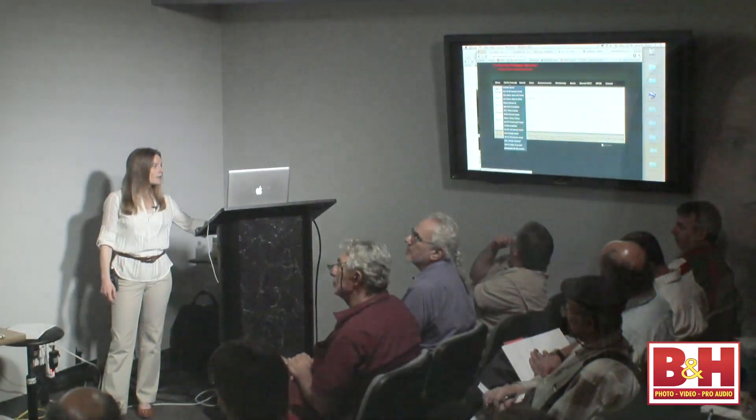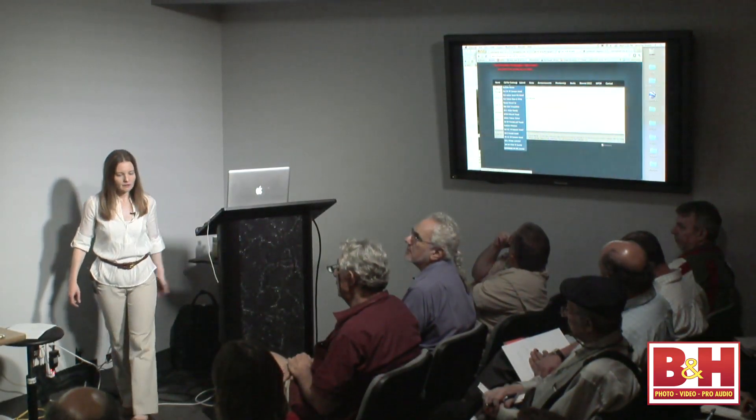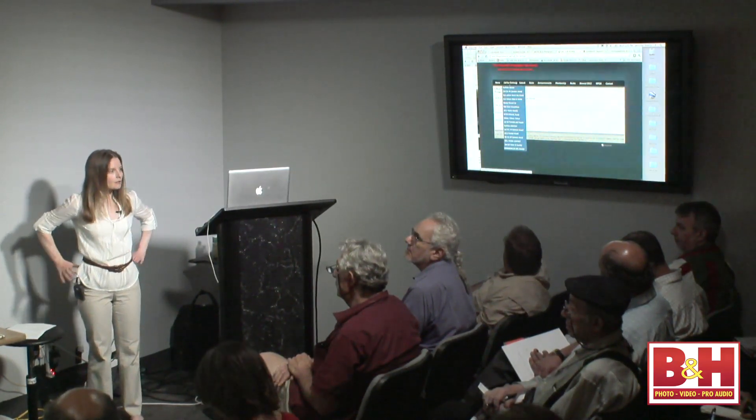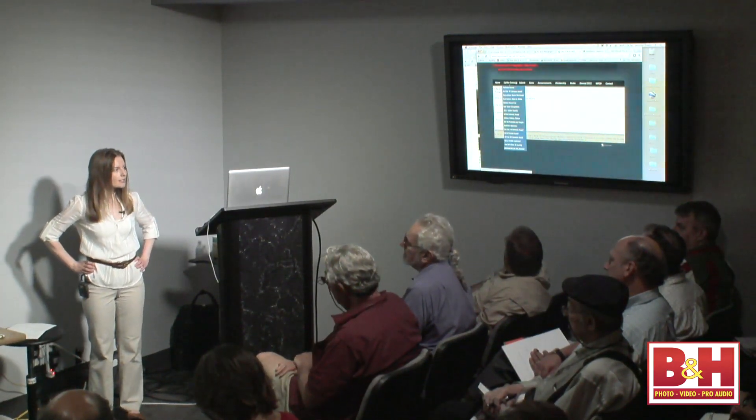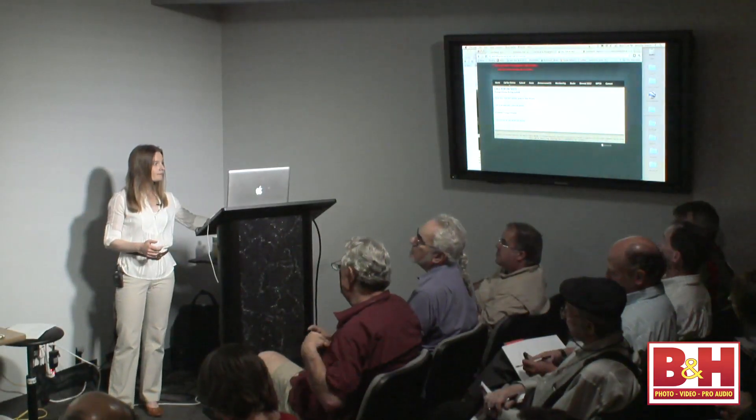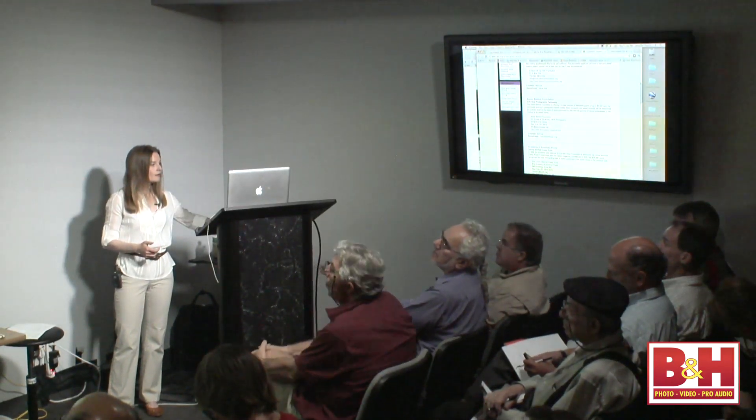Another one I didn't pull up is the Duke University Center for Documentary Studies, which hands out the Dorothea Lange Paul Taylor Prize — a very prestigious prize. Pay attention to the submission guidelines, because that prize is specifically for when a photographer and a writer have coordinated on a project that's usually of social importance.